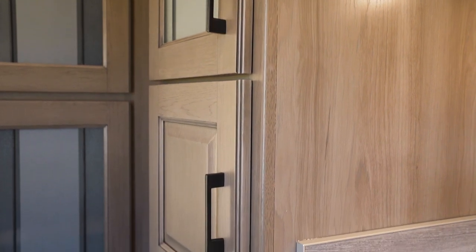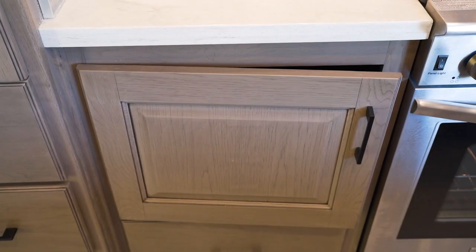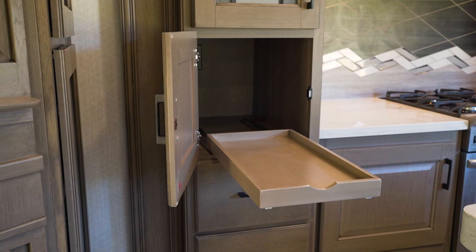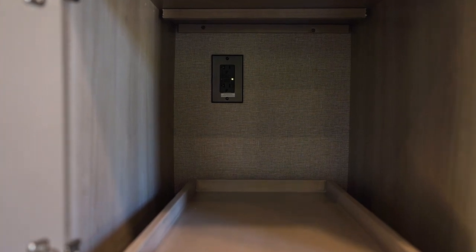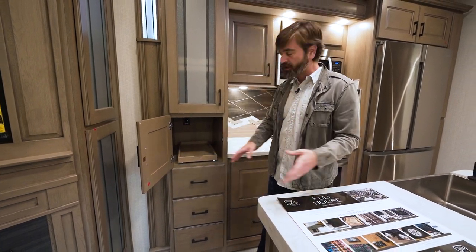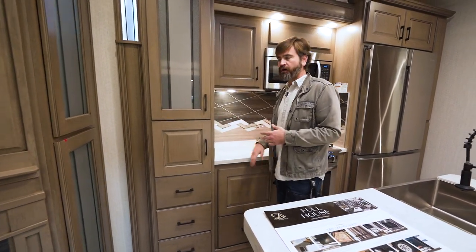In addition to being real wood cabinetry with hidden hinges, soft-close drawers and doors, DRV does some neat stuff like putting in appliance garages. Notice we've got a plug in the back there, which means we can set up a coffee maker or a toaster or whatever else you use regularly. And when we're done with it, just slide it back in and hide it away without ever having to unplug it — it just cleans up and contains the mess.